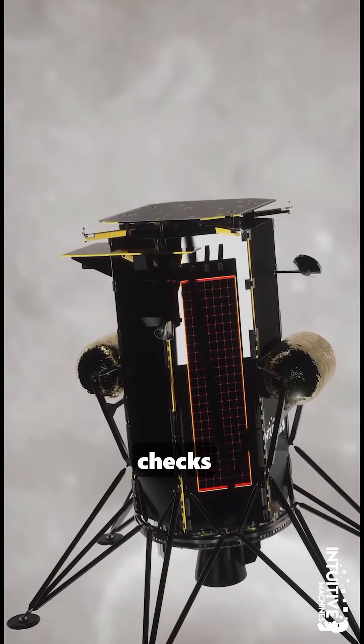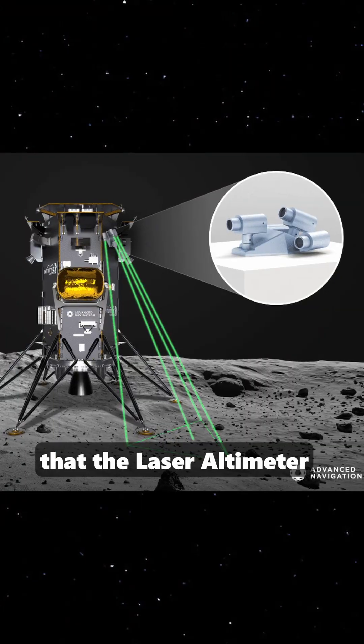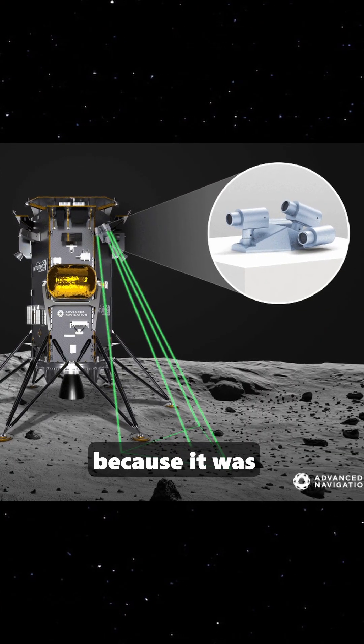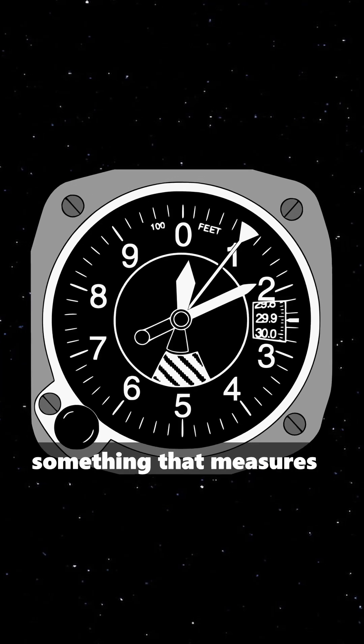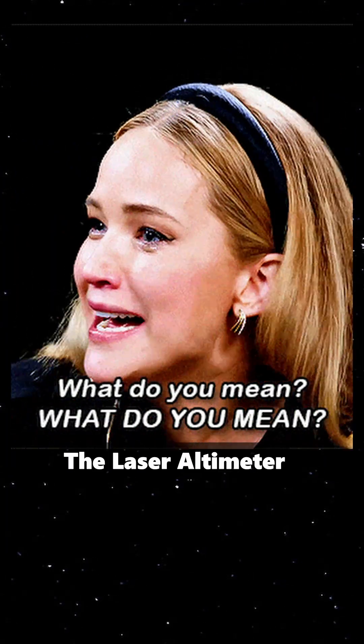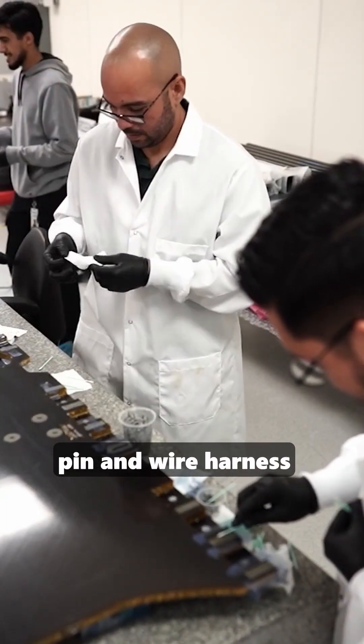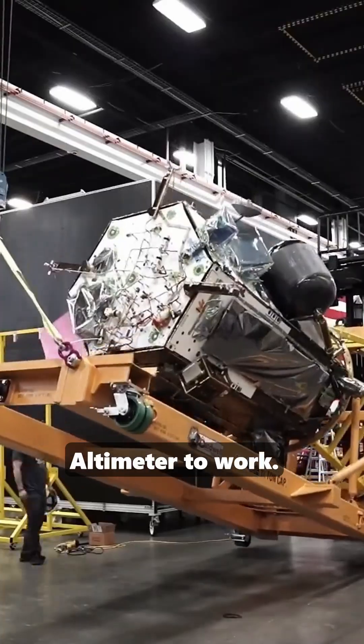As the lander was doing pre-landing checks a couple of hours before it was due to land on the moon, Mission Control found that the laser altimeter was not working because it was actually completely turned off. An altimeter is something that measures how far you are from the surface. They literally forgot to insert a small pin and wire harness that allowed the laser altimeter to work.